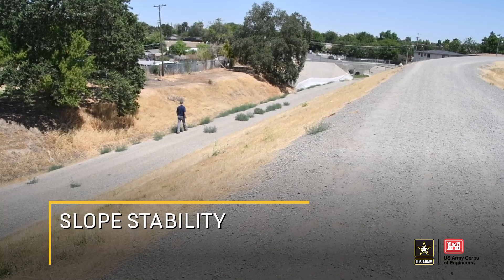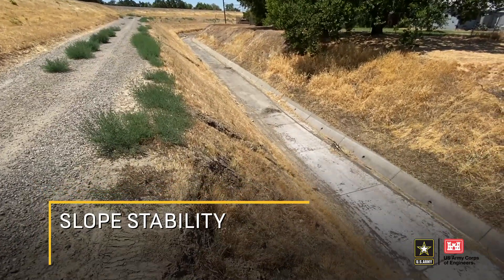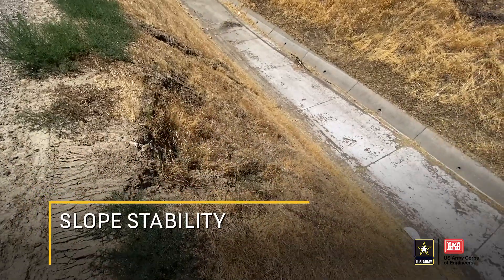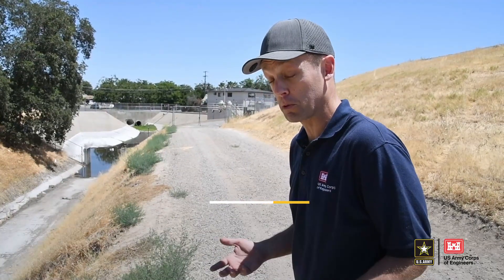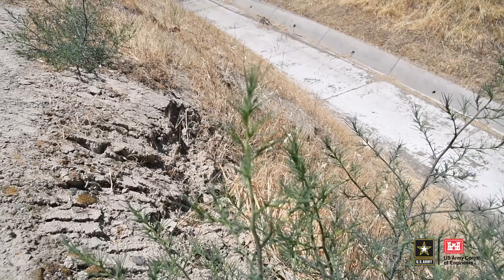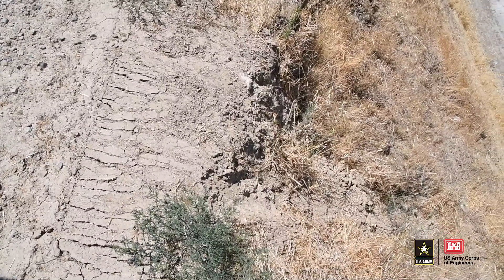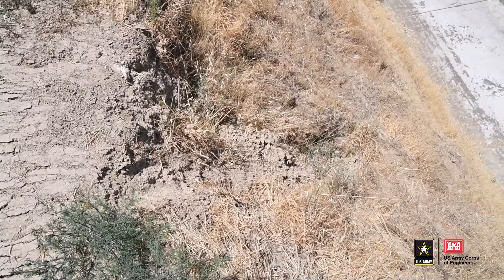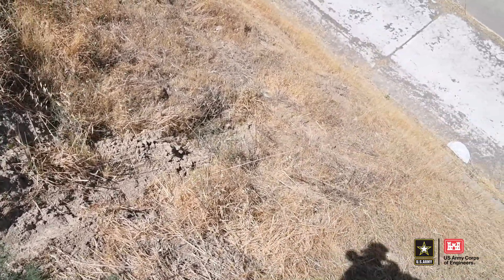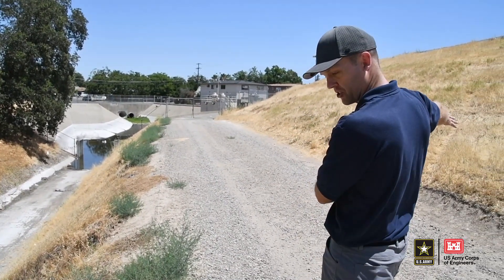We're coming to a slope stability observation here. We've got the levee off to the right but you can see this is a really steep slope. When you have steep slopes, there's a chance for the slopes to become unstable, and we're seeing some evidence of that here. You can see this arc-shaped spot where the slope of this ditch has fallen away or is unstable. This is something we're going to want to watch and make sure that instability doesn't come back all the way over to the levee section.